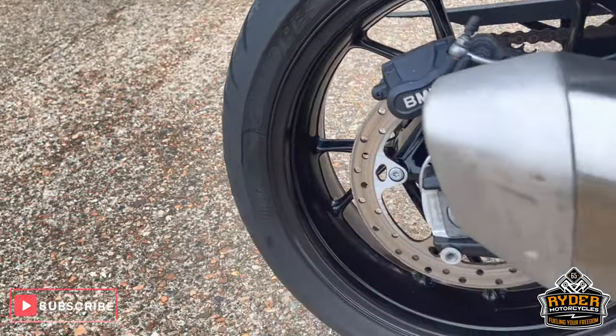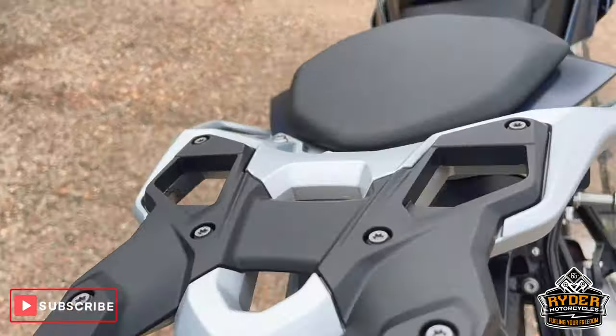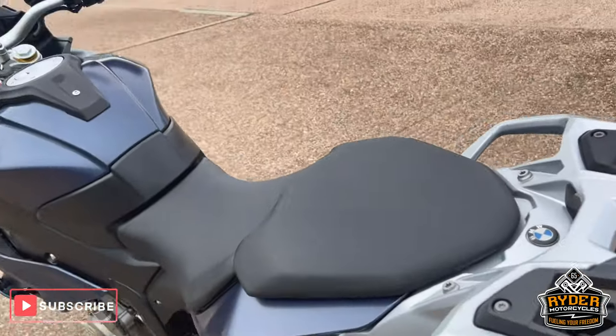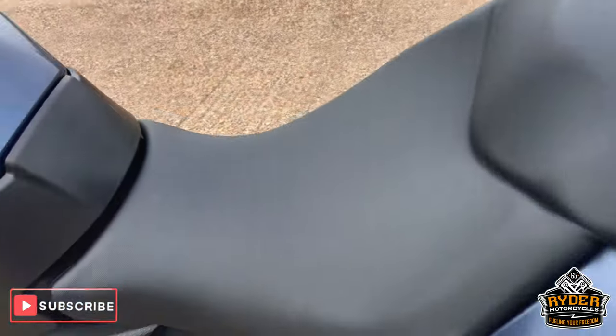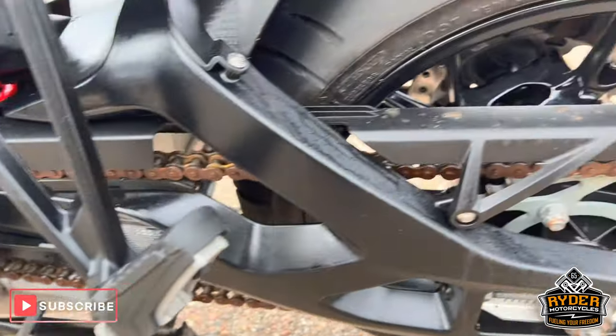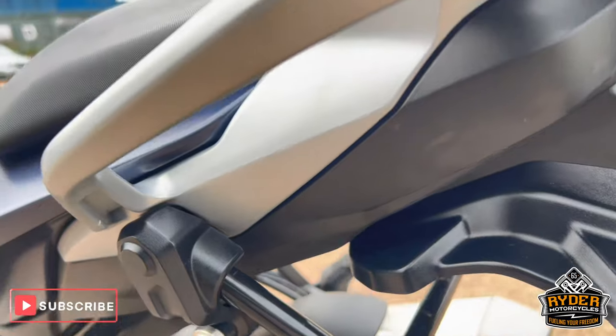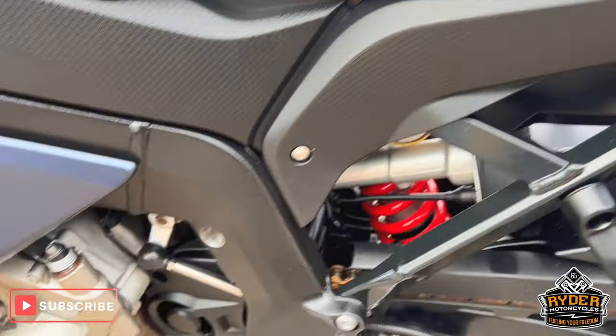The rear wheel is in nice condition. This is the rear rack area. We will be changing the chain — obviously it hasn't had lube on it for a little while but we will change that over.